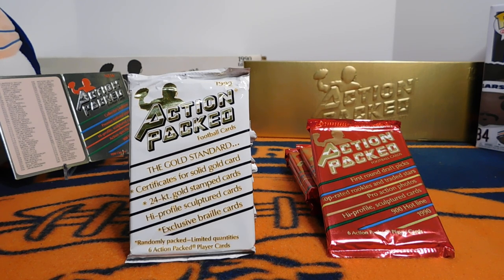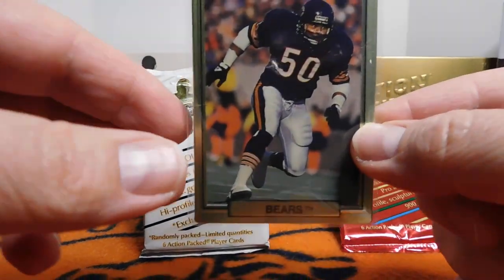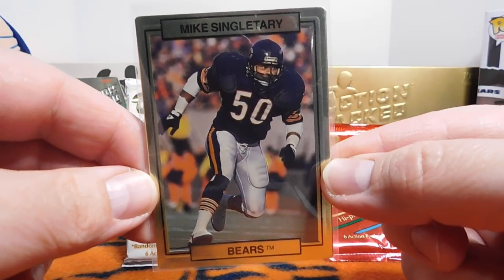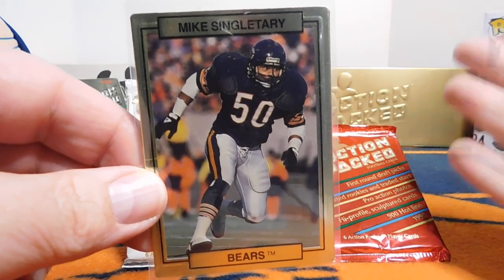Today we're going to be looking at Action Pact. This is one of the brands that came out just after Topps had been the only football card producer for many years. In 1989, Pro Set and Score jumped into the mix, and Action Pact did as well, only just a little bit. To show how things started off, they decided to do a test set, and they picked three teams, obviously the Chicago Bears, because they were smart, honestly.